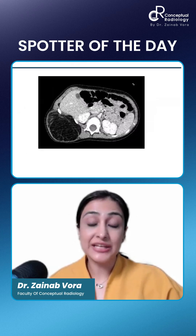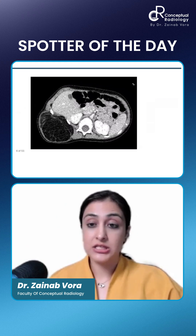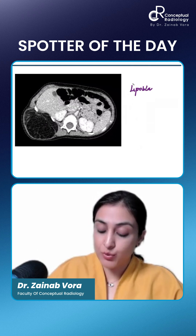A common spotter — if I tell you this is a neonate presenting with a large chest wall mass. This indeed is lipoblastoma.